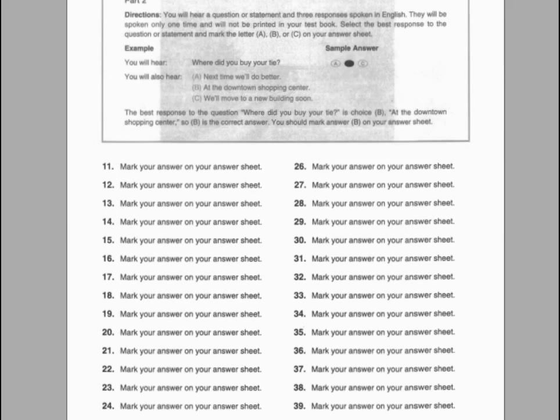Number twenty-five. Do we have enough machines, or should I order some more? A. I can't operate the machine. B. We still have plenty. C. To save some money.